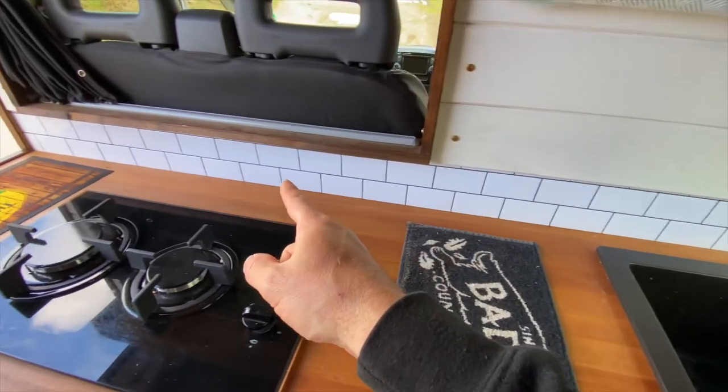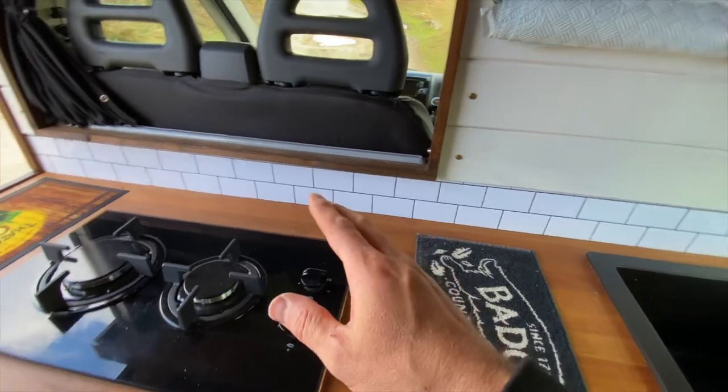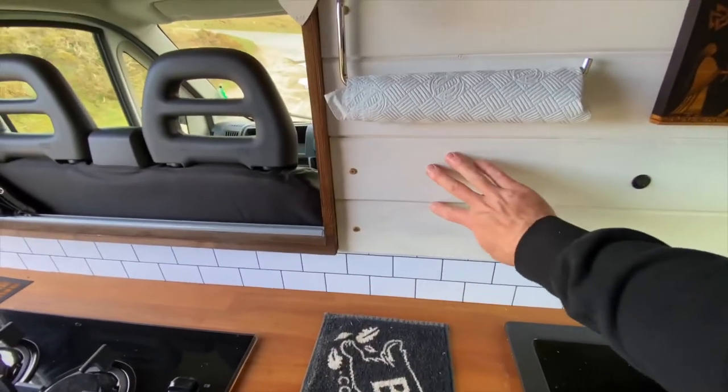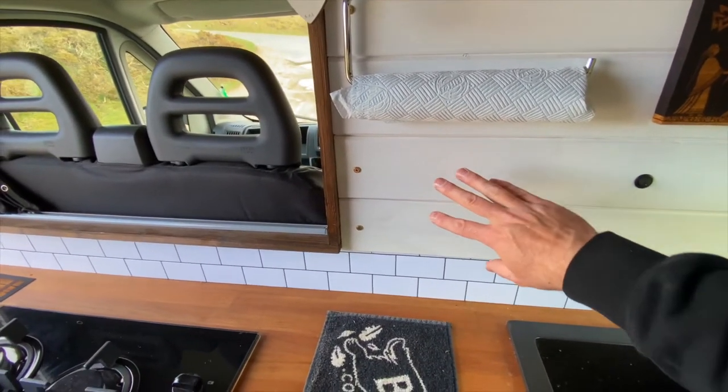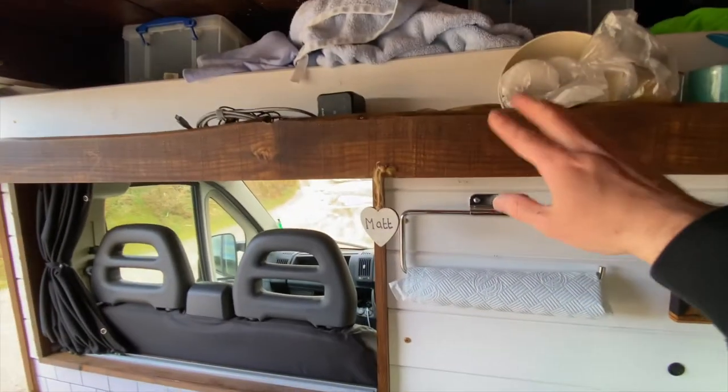Along the bottom here I've put stick-on tiles from Amazon and I'm really impressed with these — it looks really nice. I'm so impressed I'm thinking I might take this wood out and put the tiles all the way up to the shelf right there.